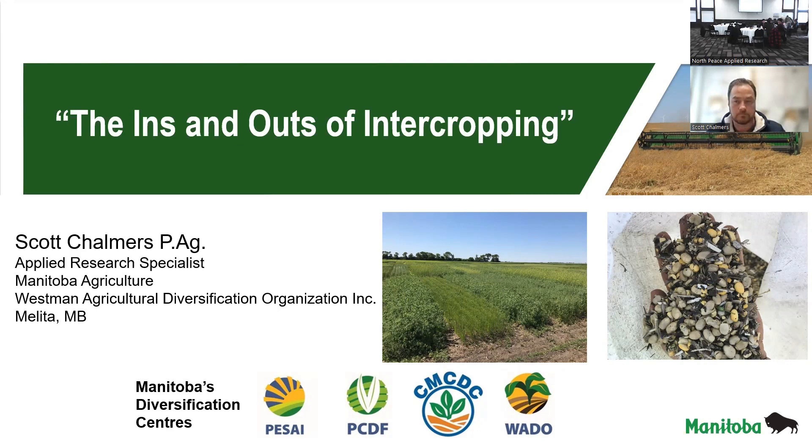I'd like to take the time to introduce our next speaker. He'll be joining us via Zoom. This is Scott Chalmers. He is a medical professional with a rich background in agriculture and research. He is in Manitoba, and since 2007, he has been part of Manitoba Agriculture as a diversification technician. And now he is an applied research specialist with the Westman Agriculture Diversification Program. He is significant in his contribution to plot research and demonstrations.